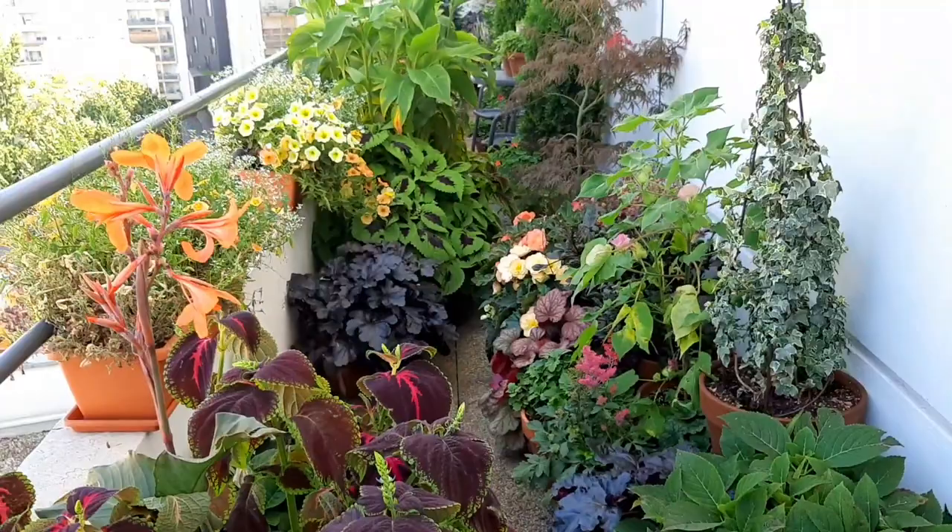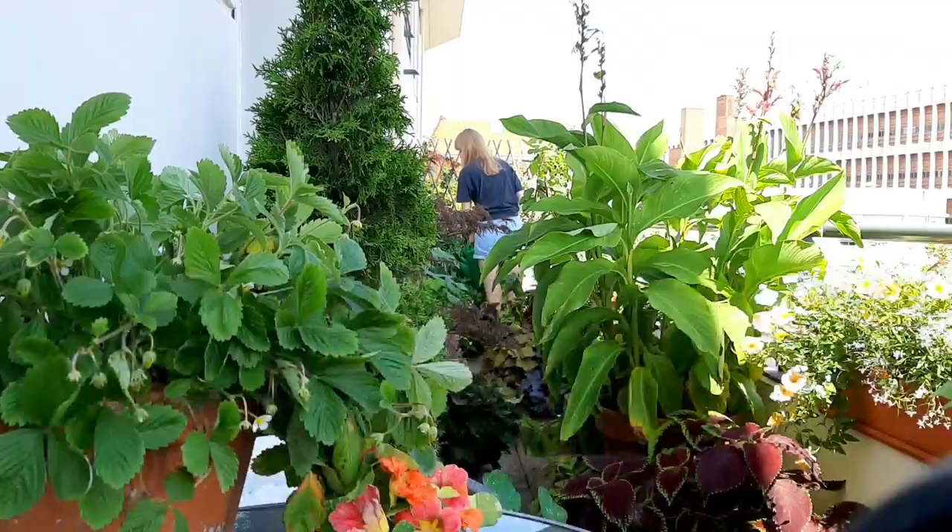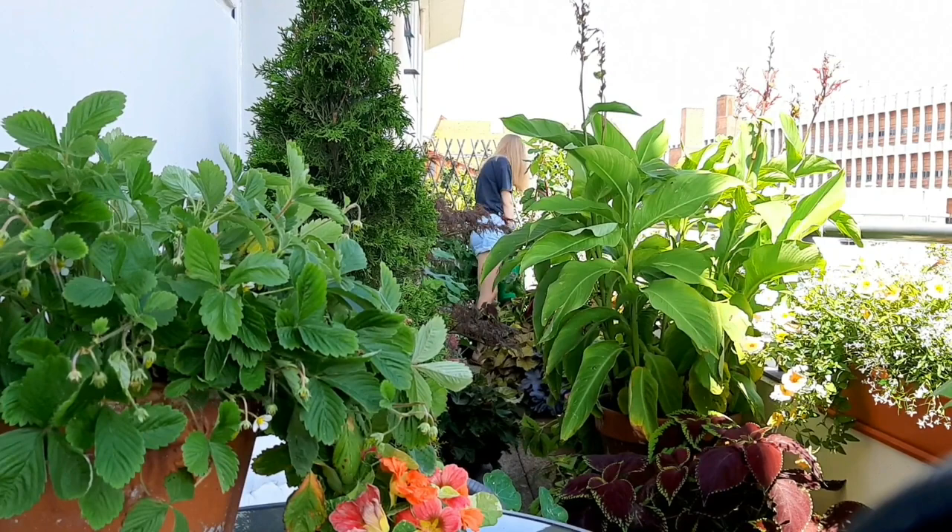I hope that you enjoyed this little look back at my balcony and maybe it gave you some new ideas for your balcony for next year. Thank you so very much for watching and I will see you really soon in my bulb planting videos.